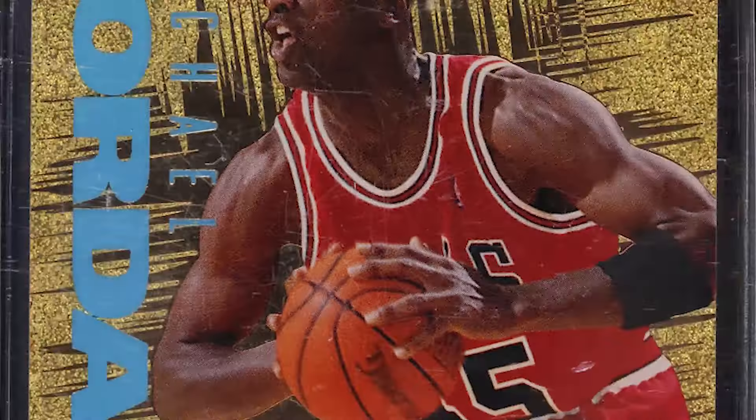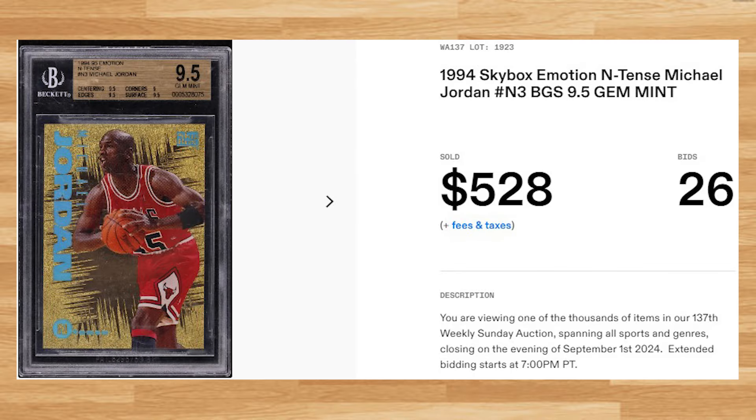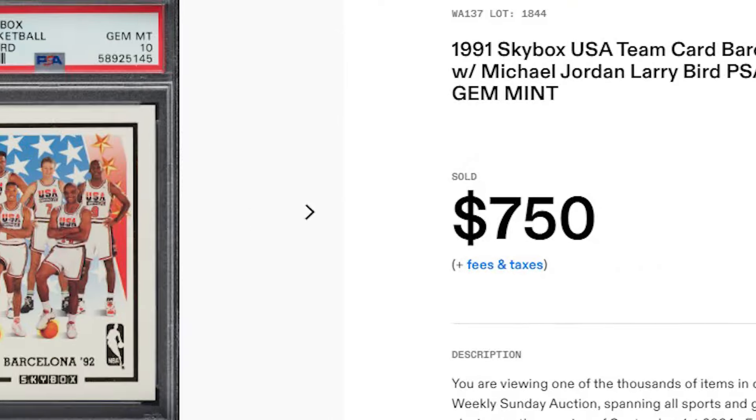Kicking off the top 5 of today's list is this 1994 Skybox Emotion Intense Michael Jordan card number N3. This was a BGS 9.5 that received 26 bids and it sold for $528. Up next at number 4 is this 1991 Skybox USA Barcelona Team card featuring Michael Jordan. This was a PSA 10 that received 29 bids and it sold for $750.